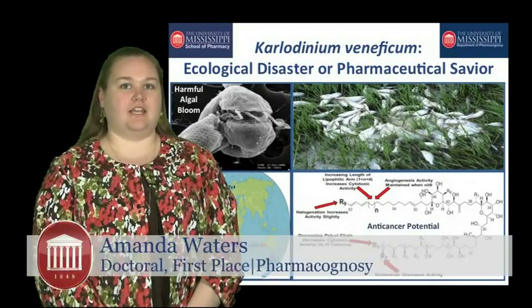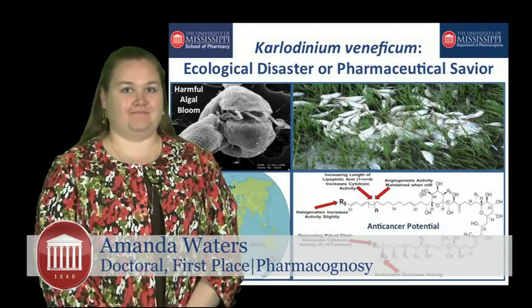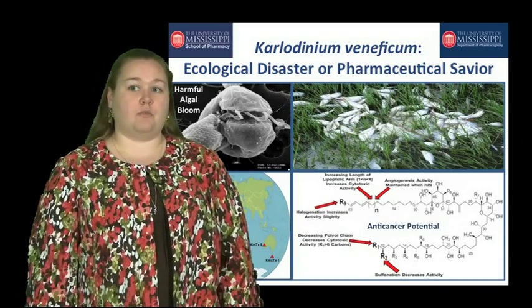My name is Amanda Waters, and I am in my final year of my Ph.D. program. Harmful algal blooms are a major financial, ecological, and human health problem worldwide.